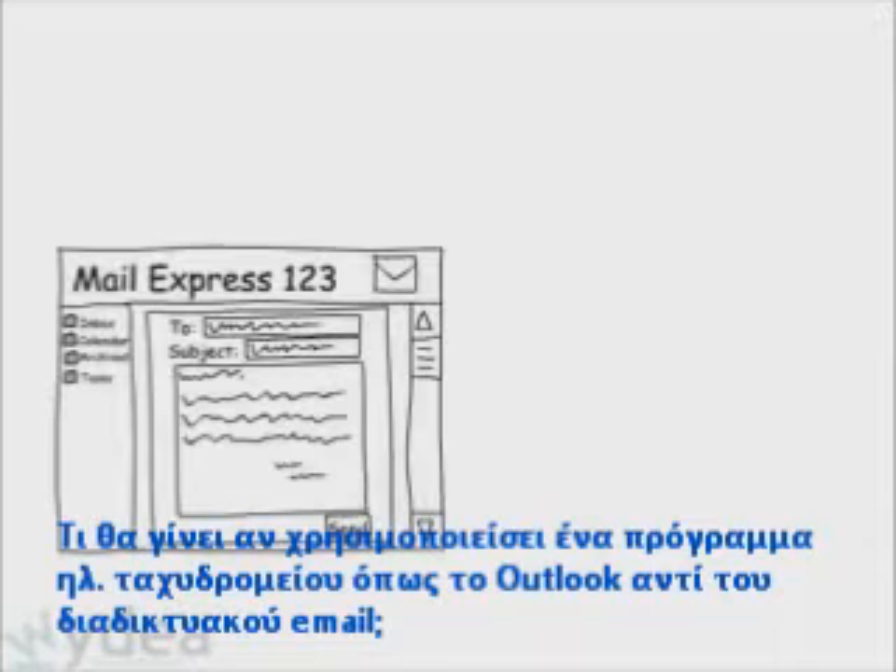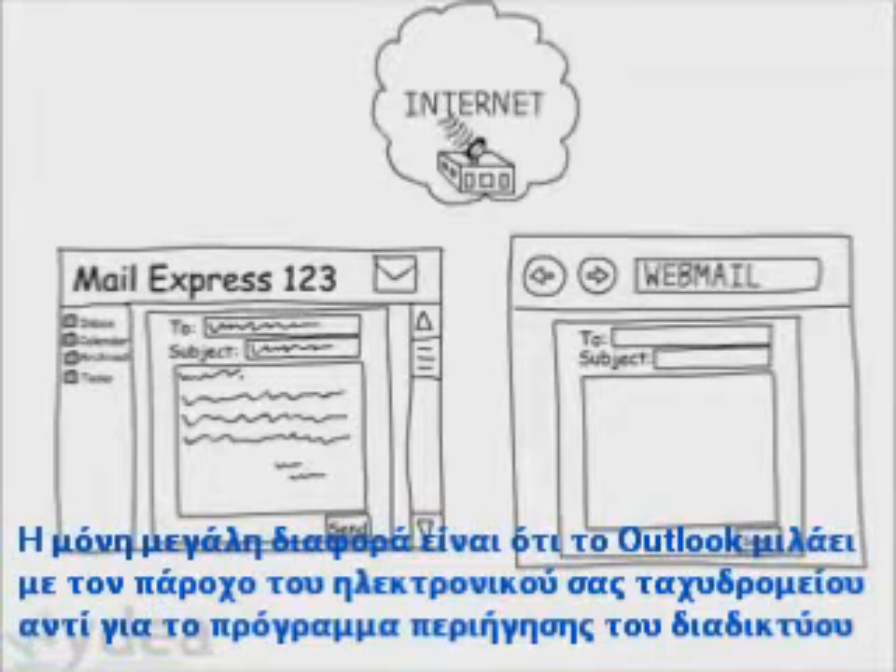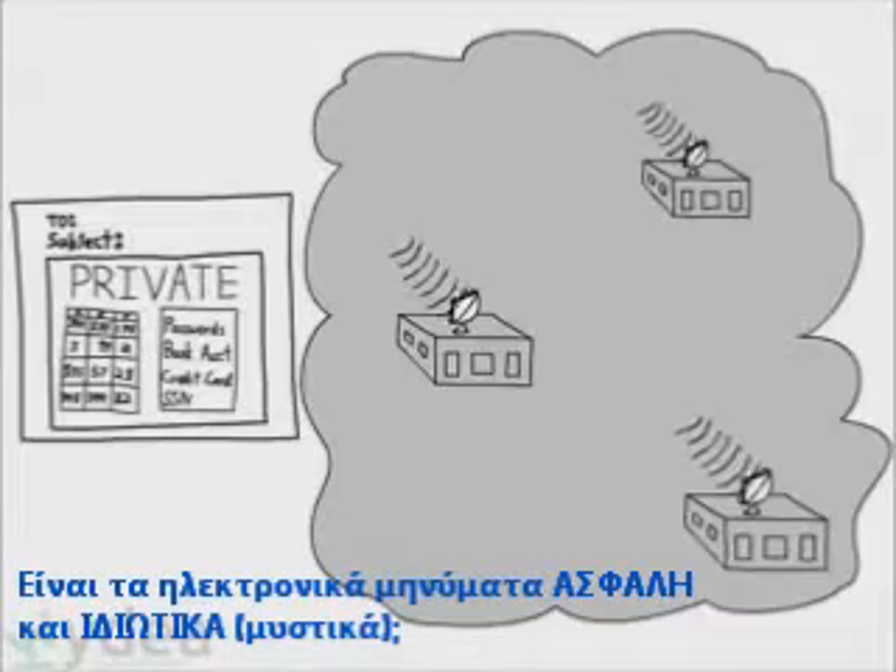So what if you use an email program like Outlook instead of webmail? The only major difference is that Outlook talks to your email provider instead of your web browser.